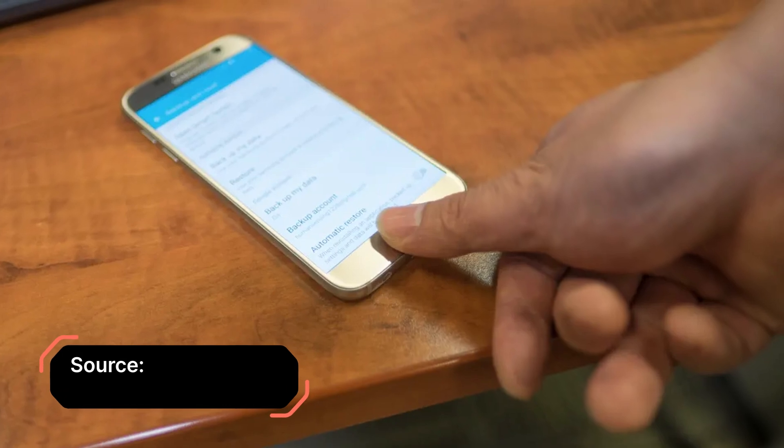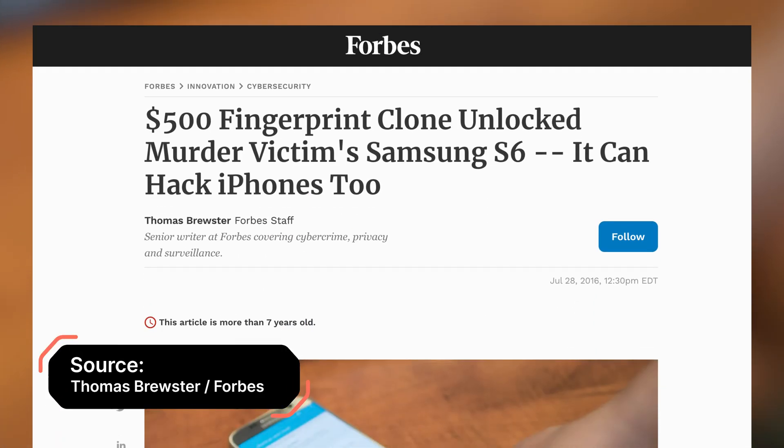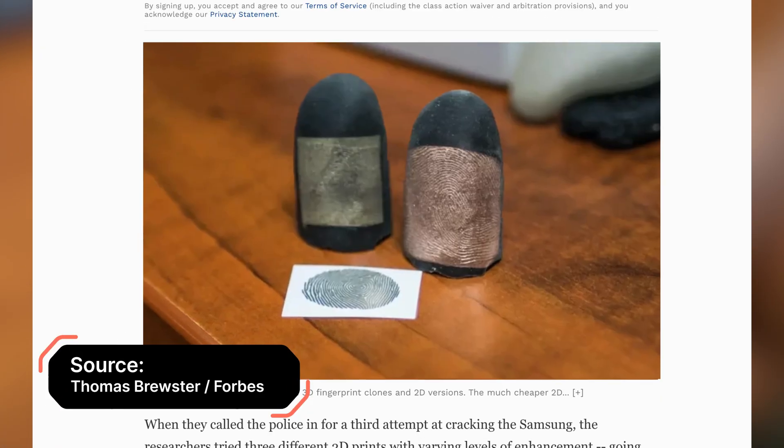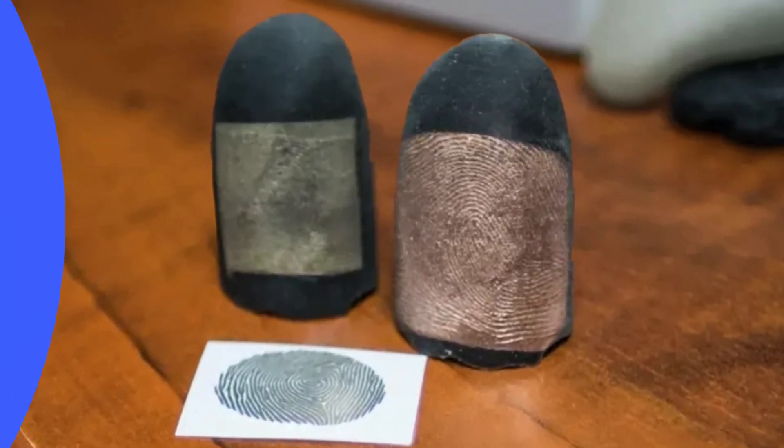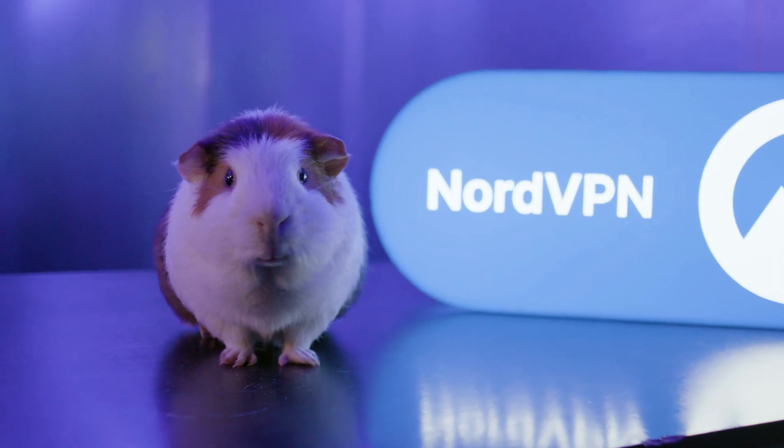For example, several years ago, a team of biometric experts successfully unlocked a phone using a high-resolution photo, a scanner, and some coding to solve a criminal case. But what about facial recognition?